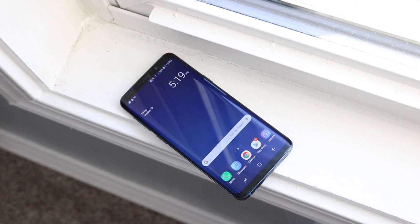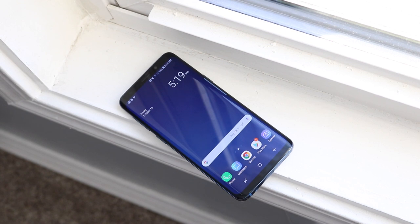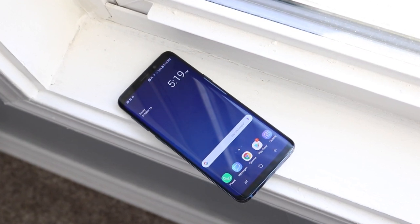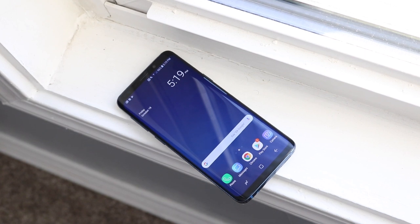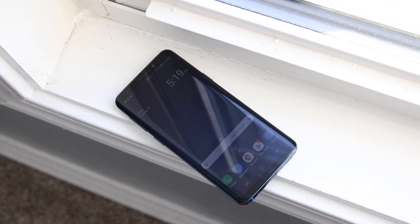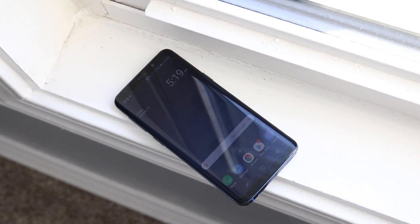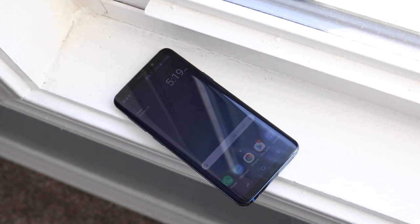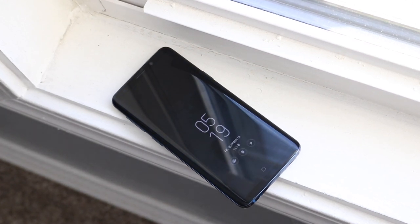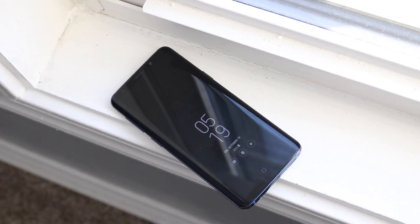On the back you have a single camera as well as a fingerprint sensor right below it, which I love — having a physical fingerprint sensor on the phone is great. Speaking of which, the Galaxy S10 had that huge fingerprint sensor debacle where pretty much anybody was able to unlock it using their fingerprint on specific screen protectors, which was really weird.